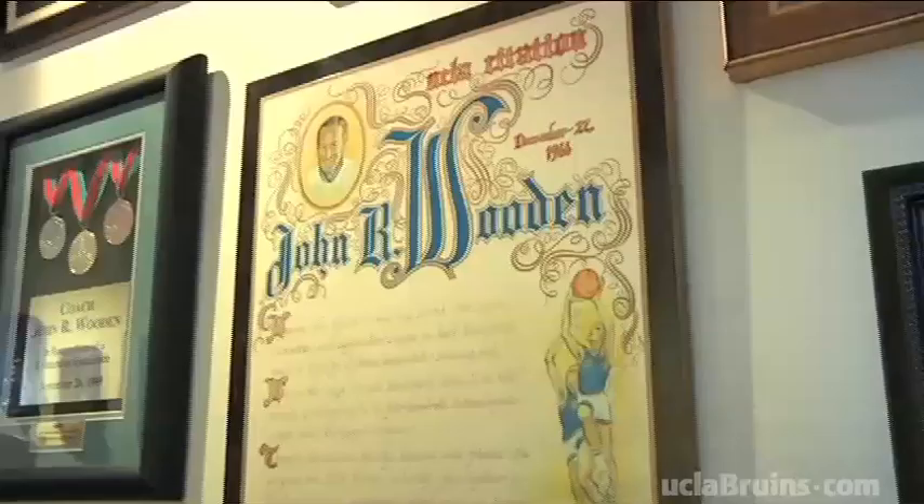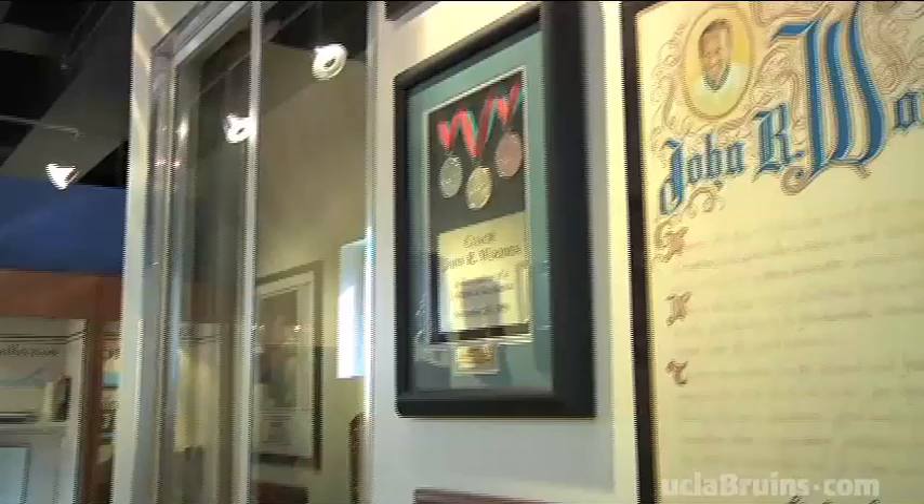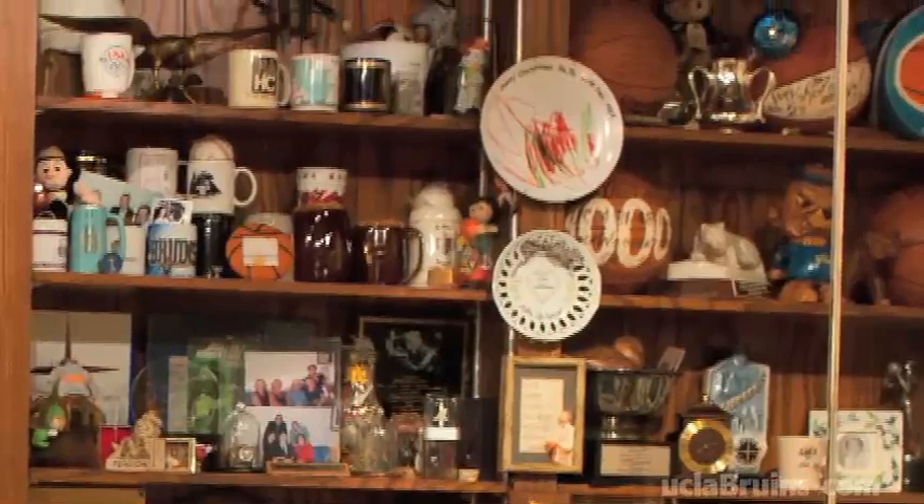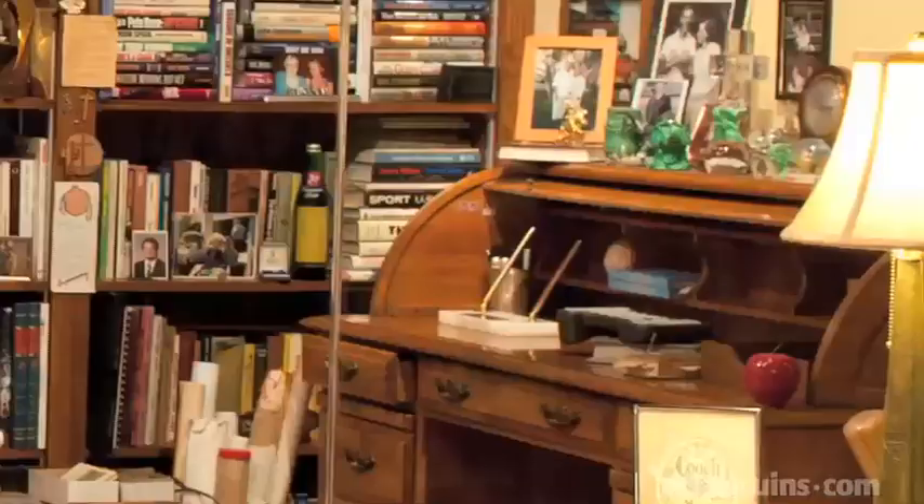and just to be able to experience that and to know the legacy that he's left for us and to have a little piece of his home and of his personal life. His spirit certainly lives on at UCLA, and I think having the den for people to come in and see just helps keep that spirit alive. This is him. This is how he wanted to see the world. He pretty much has all the items that he cared about and anything anyone ever gave him,